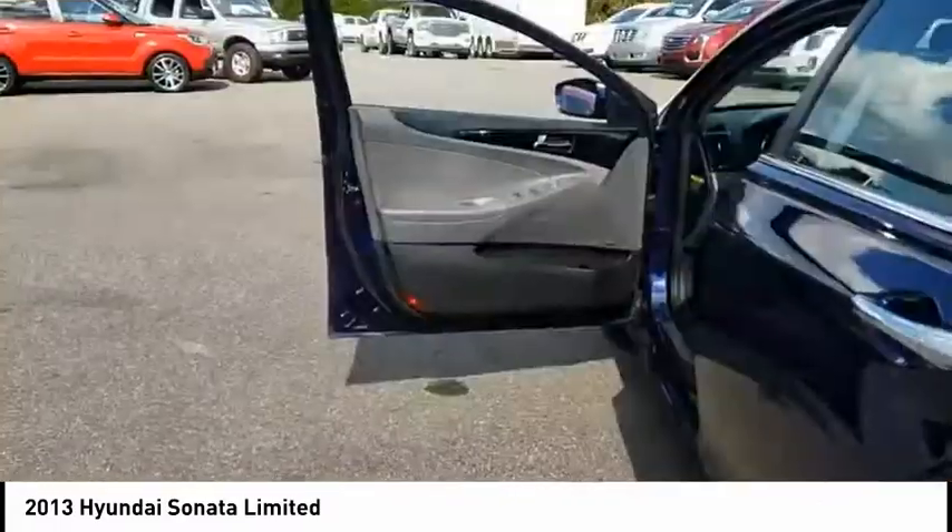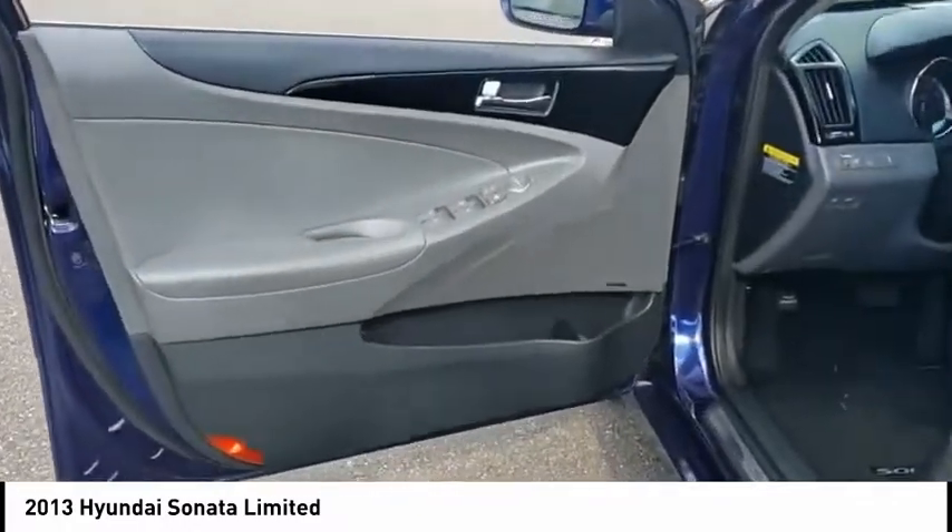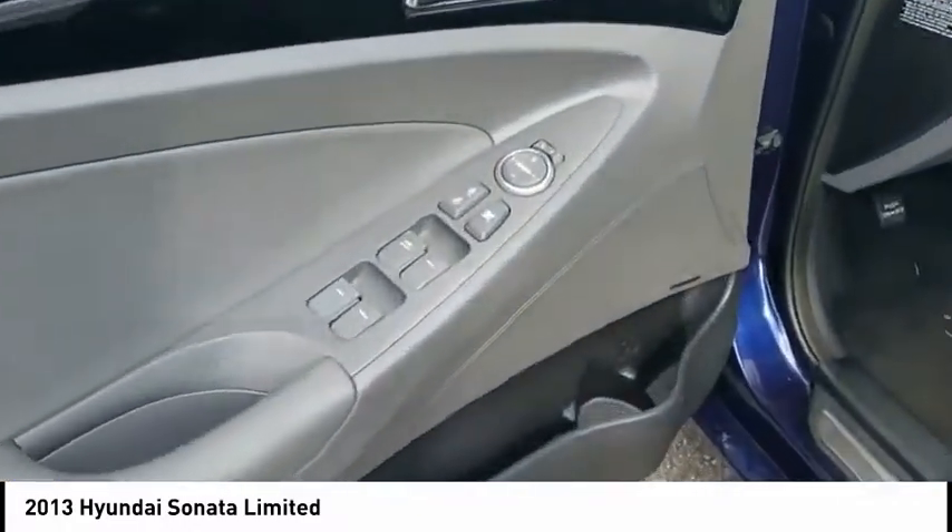Cruise control, child safety locks, power door locks. A vehicle like this doesn't come along every day. Come in and get it before someone else does.